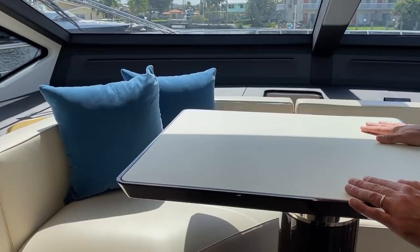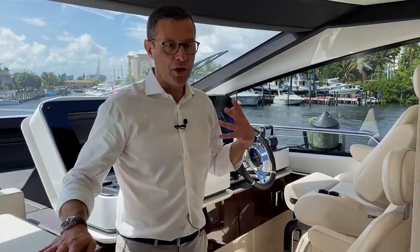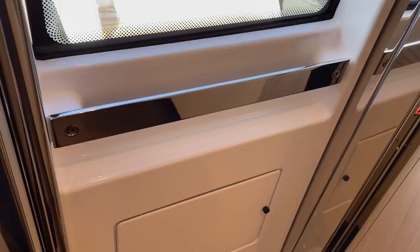The helm station has a dedicated dinette where the crew can dine, relax, or do watches while navigating. It's a beautiful helm station with double seats for pilot and co-pilot, a full electronics package, digital switching, and all you need to navigate. The galley has a full-size residential refrigerator with water dispenser, cooktop, and oven, plus a watertight door so crew can access the exterior without ever passing through the salon.